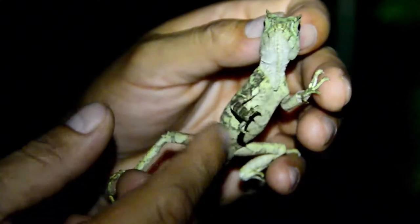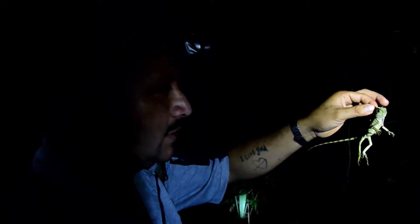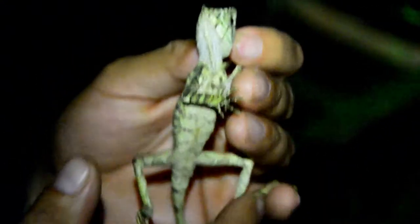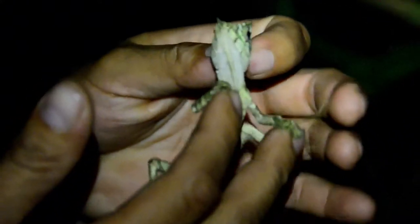Helmeted basilisk — or old man basilisk as well, so it has two names. They're in the same family as the chameleons. They blend very well with the trees and change color during daytime. This is actually a wild tamarind. You see what happens? It stretches its roots like that because it's not good soil.